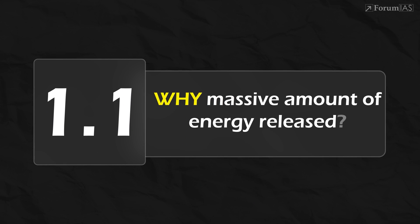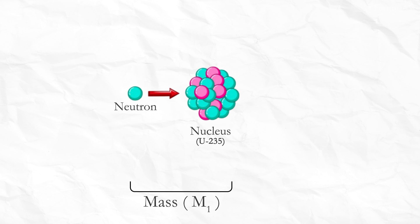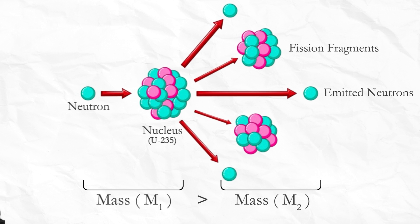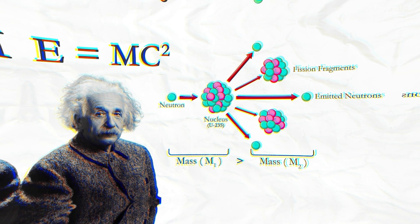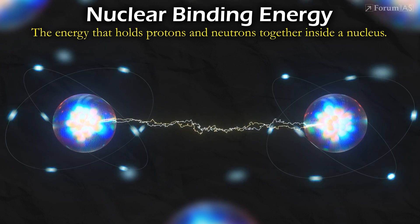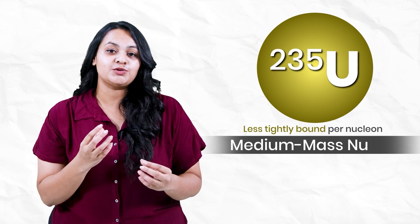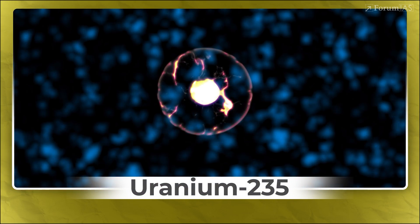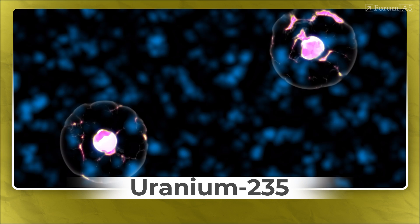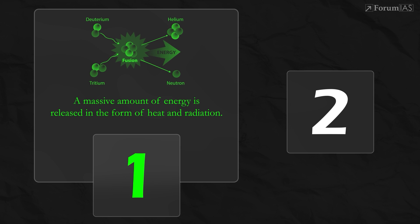Why is such a massive amount of energy released? The total mass of the original nucleus — say uranium-235 — and the incoming neutron is slightly more than the total mass of the fission fragments and the emitted neutrons. As described by Einstein's famous equation, E = mc². Second is the binding energy difference: the nuclear binding energy is the energy that holds protons and neutrons together inside a nucleus. Heavy nuclei like uranium-235 are less tightly bound per nucleon than medium-mass nuclei like barium or krypton. When uranium-235 splits into these smaller nuclei, the resulting nuclei are more stable, meaning they have a higher binding energy per nucleon, and the difference in binding energy is released during fission.